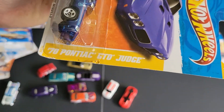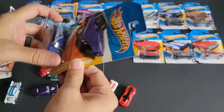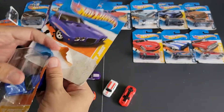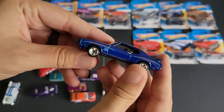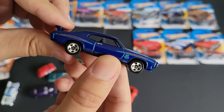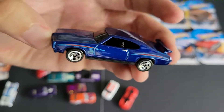We've got a 70 Pontiac GTO Judge, part of a 2011 lineup. I don't think it came out in 2011 though — maybe this particular one did as a 70 Judge. Maybe the 69 was before. I'll have to look into that. I don't know what the 'new models' label means — maybe it's just recolors.